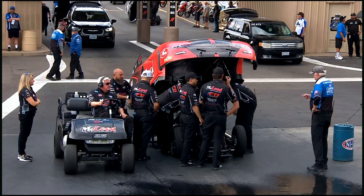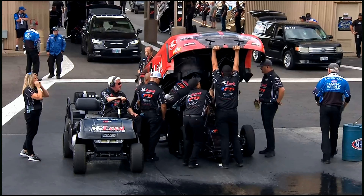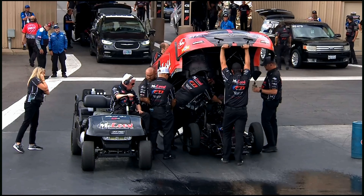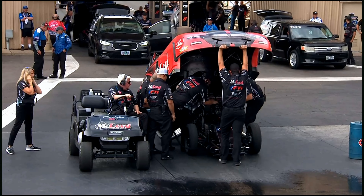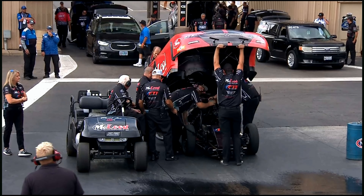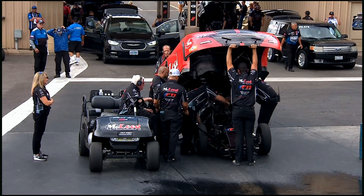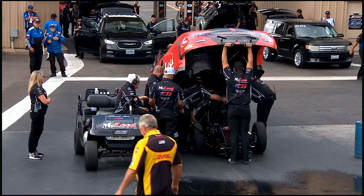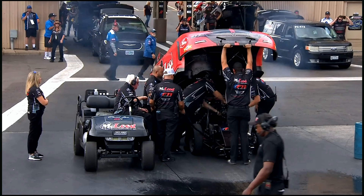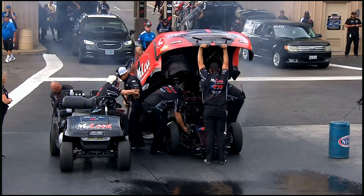This is a former Ron Capps car. When Capps went off and started his own team, there was a little time when Tobler left that this car was available, and they said 'Paul, you should get it,' and he did. You see McLeod and FTI on there, but originally this thing was born as a Napa Dodge that had great success with Capps behind the wheel and Tobler and Dustin doing the tuning. Paul scooped it up and he's got a car that can take a win — just got to get it all right.